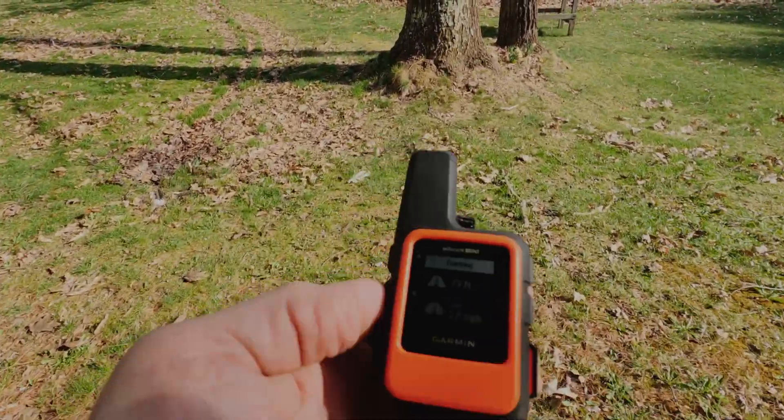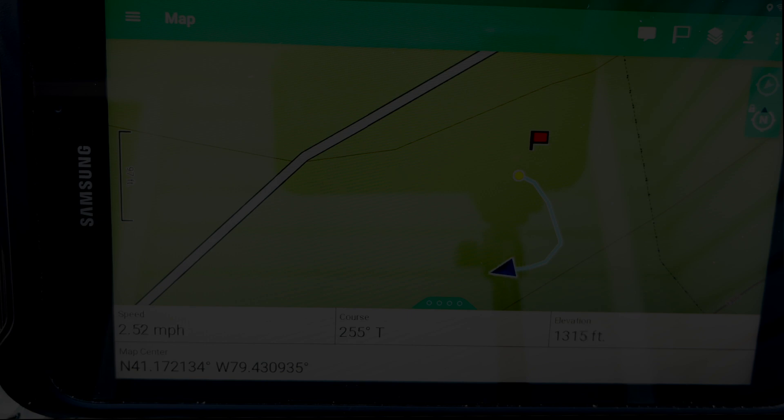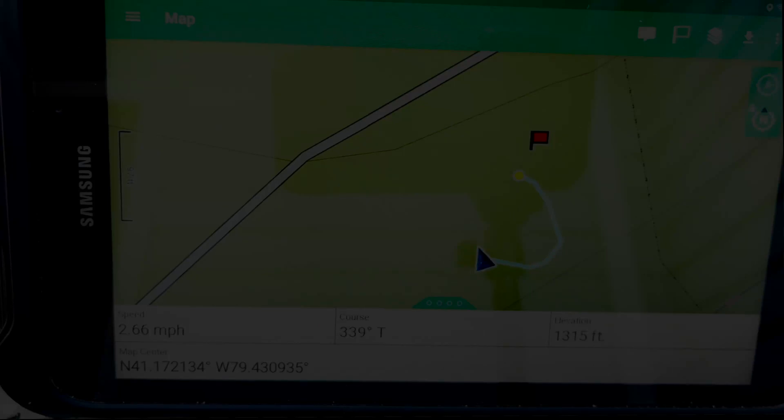We are headed due south right now, which is similar to what the tablet shows. We've dropped several feet — a good 10 feet or so. Now we're going to head due west-ish. As long as I stay within Bluetooth range, it'll continue to update the map pretty regularly. If I get outside of Bluetooth range, then as soon as I get back within Bluetooth range, it dumps all that data back onto the track.